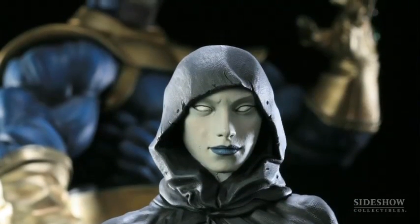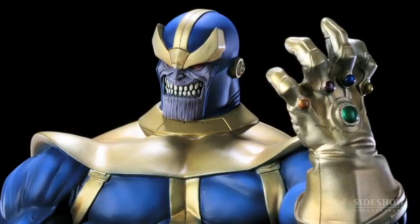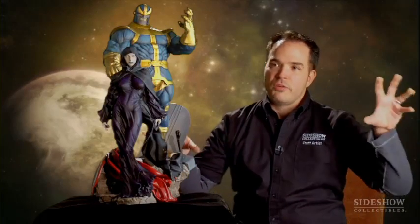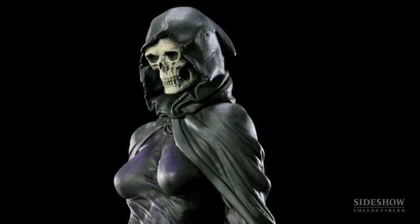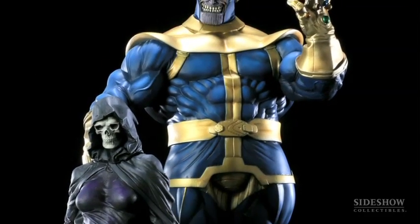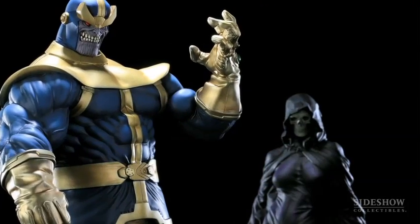Specifically in the Infinity Gauntlet storyline, Thanos got his hands on the Infinity Gauntlet with the Infinity Gems and used those to basically warp reality. He built a giant cathedral almost for Death, with giant stone faces — her human face and then the skull face, which is actually the exclusive for this piece. We got that idea because if you look at the giant throne he built in outer space, one side is her face with the hood, and on the other side inside it's a skull, because sometimes it switches back and forth.